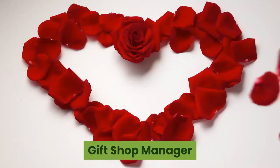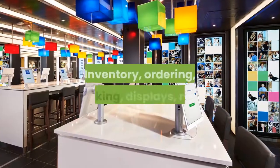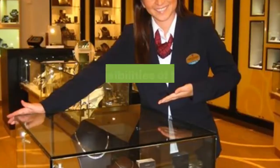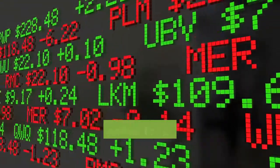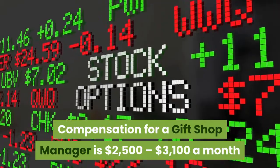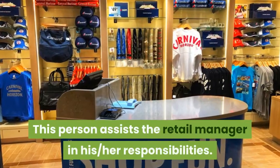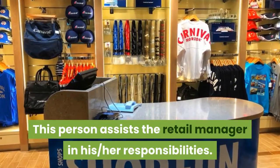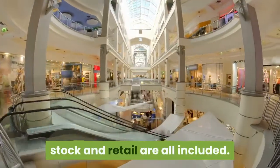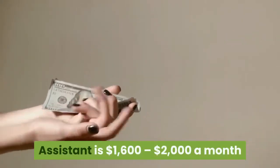Gift Shop Manager. The gift shop manager staffs and schedules the gift shop. Inventory, ordering, stocking, displays, retail, and good customer service are all responsibilities of the gift shop manager. Compensation for a gift shop manager is $2,500 to $3,100 a month. Gift Shop Sales Assistant. This person assists the retail manager in his or her responsibilities, including staffing the gift shop, offering customer service, inventory, stock, and retail. Compensation for a gift shop sales assistant is $1,600 to $2,000 a month.